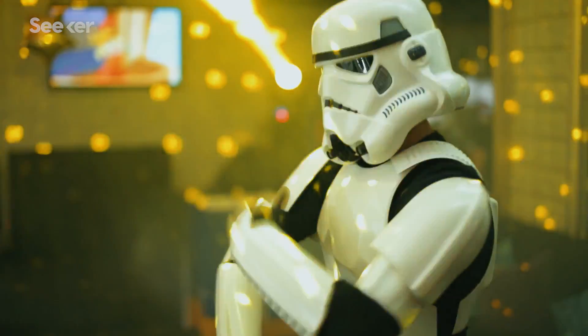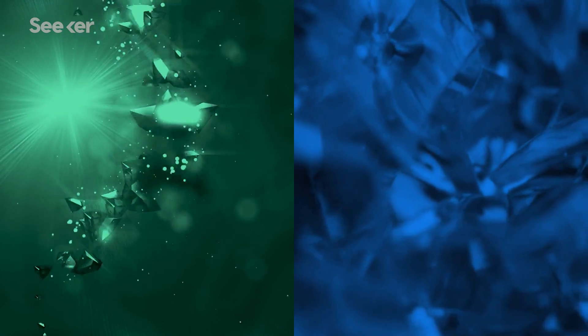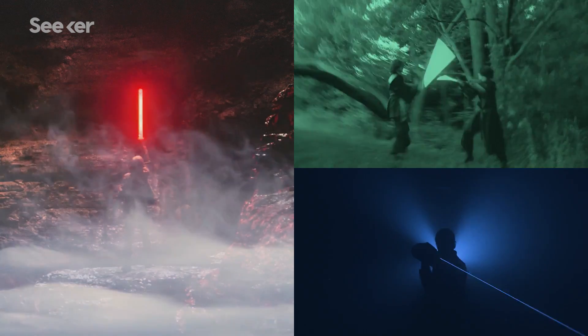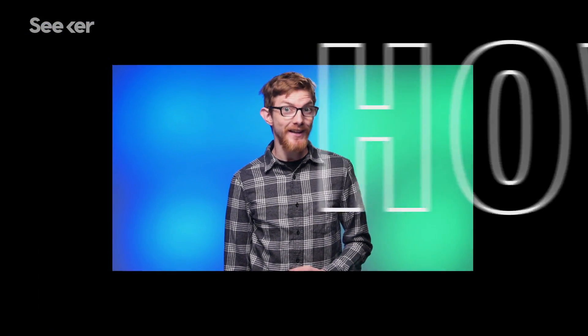If there's something most of us can agree on, it's that lightsabers are awesome. But this is probably the closest I'll ever get to holding a real one. Or is it? We're using real technology we have today to create something that looks, acts, and feels like the most famous movie weapon ever. So, how close are we to creating a lightsaber?